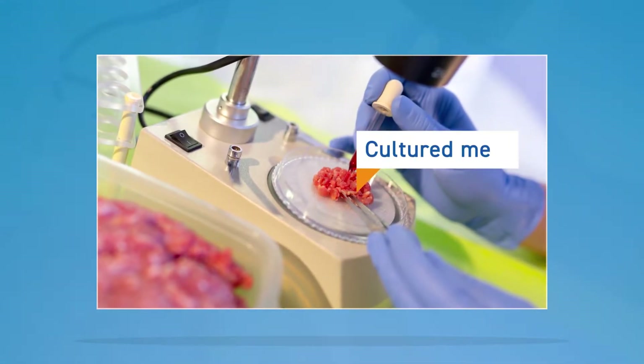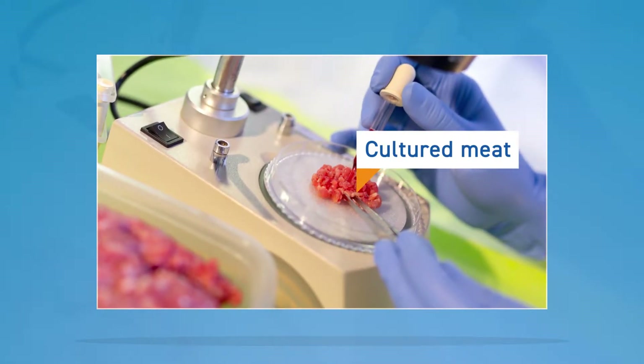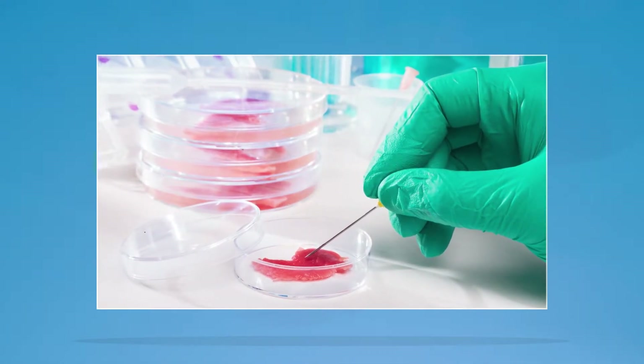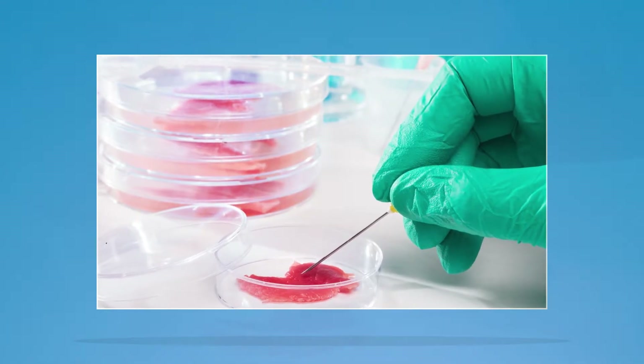Cultured meat. Another alternative protein source is cultured meat. It isn't meat in the traditional sense, as it doesn't come from processing an animal. It's formed in a lab using animal cells, and tissues are engineered to form a meat alternative.